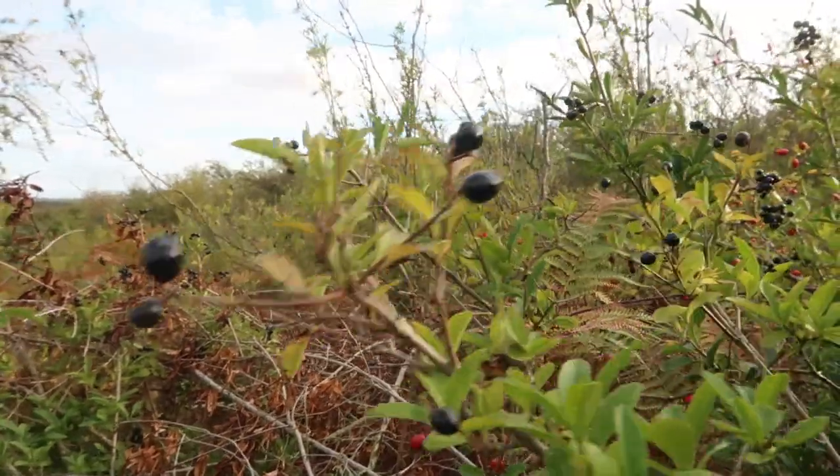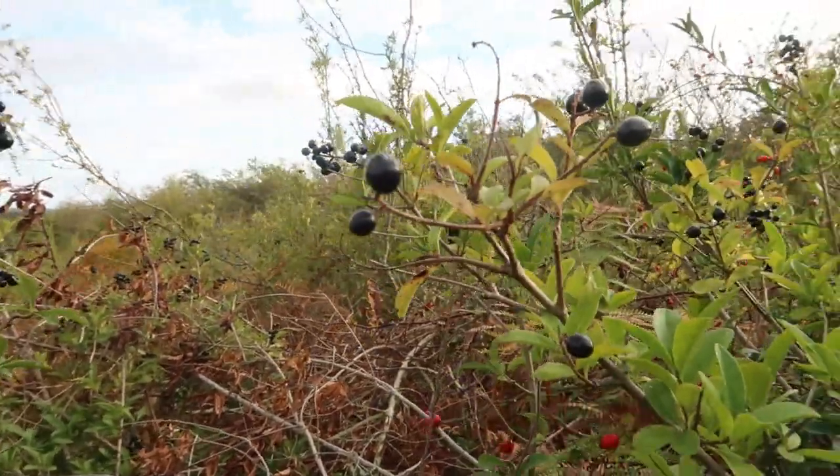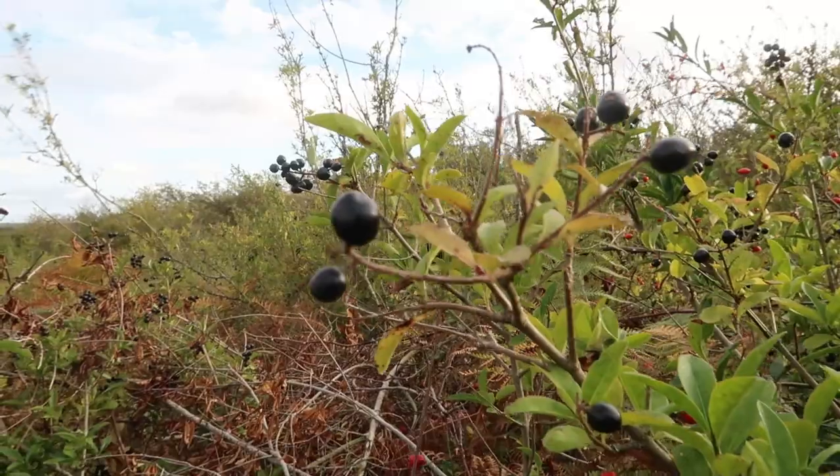If anyone can tell me what these berries are in the comments section, I would really like to know because they look absolutely horrifying.